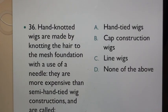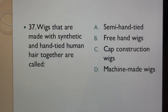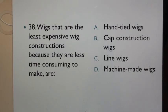Question 36: Hand knotted wigs are made by knotting the hair to the mesh foundation with the use of a needle. They are more expensive than semi hand tied wig constructions and are called: A. Hand tied wigs. Question 37: Wigs that are made by synthetic and hand tied human hair together are called: A. Semi hand tied, B. Free hand wigs, C. Cap construction wigs, D. Machine made wigs. Question 38: Wigs that are the least expensive wig constructions because they are less time consuming to make are: A. Hand tied wigs, B. Cap construction wigs, C. Line wigs, D. Machine made wigs.